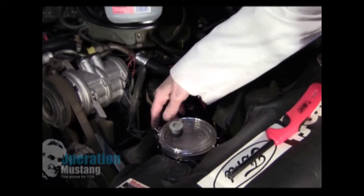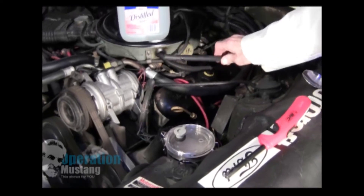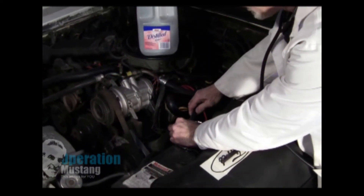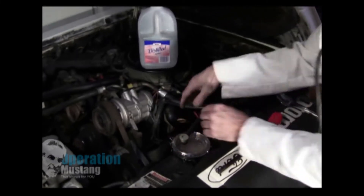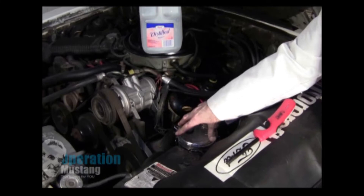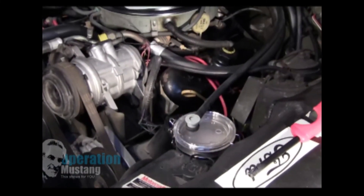Now I'm going to close this lid, latch it down, and then I've got a 3/8-inch hose that leads to a vacuum source on the engine itself. When I start the engine it will not only suck in outside air but also suck in this hydrogen, which will offset the amount of liquid gasoline the engine uses. Let's start her up.